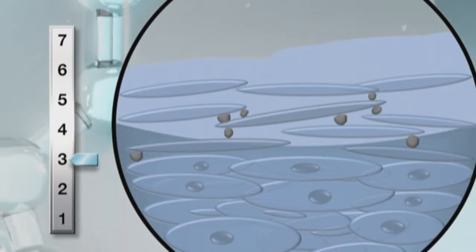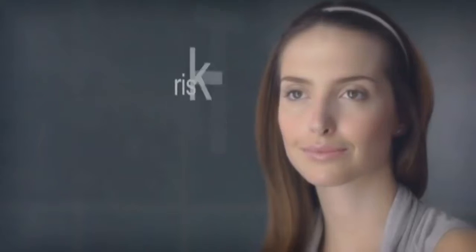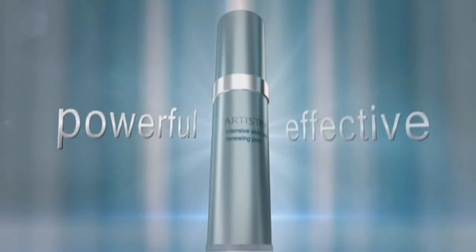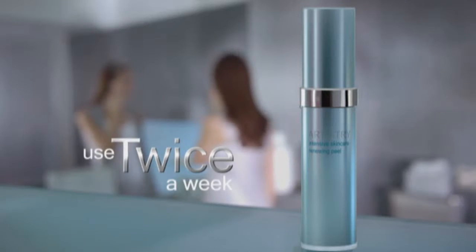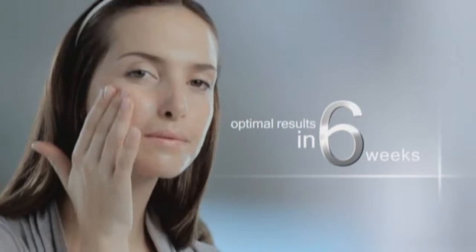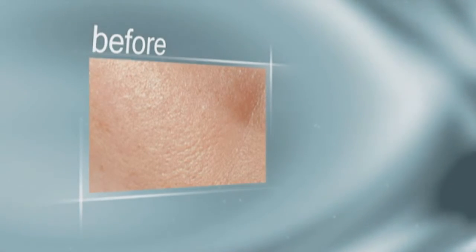It then adapts to skin's natural pH level and neutralizes without harming skin — risk-free, gentle, safe, yet a powerfully effective treatment without the typical harsh effects of a chemical peel. Use twice a week, with optimal youth-renewing results experienced in six weeks. Before Renewing Peel treatment, skin surface looks dull and lifeless, feels rough.